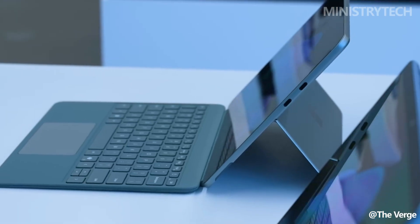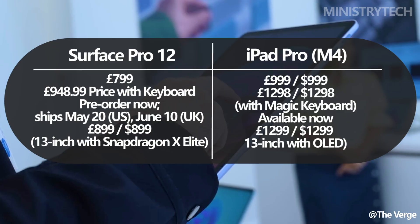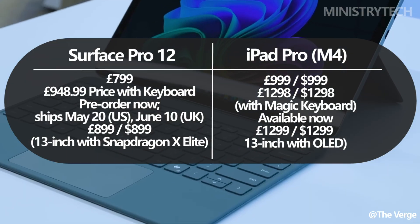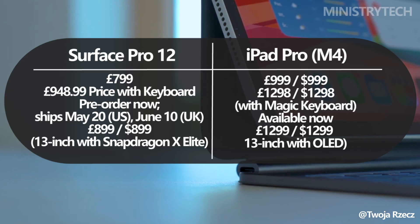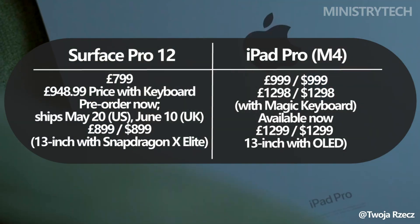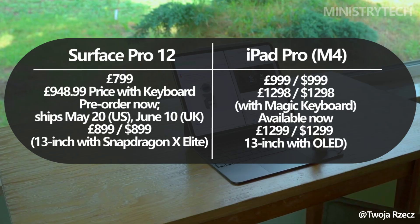In terms of pricing, the Surface Pro enters the market at a more accessible level. The 12-inch model starts at £799, while the iPad Pro begins at a significantly higher £999 for the 11-inch model and rises to £1,299 for the 13-inch variant.